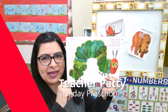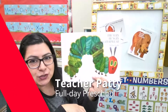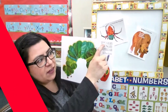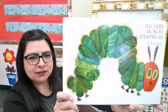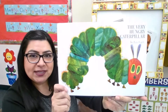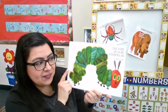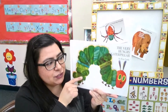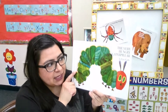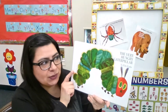Hi boys and girls, I'm teacher Patti and I'm a teacher from Options for Learning. Today I'm going to read the story titled The Very Hungry Caterpillar by Eric Carle. Have you read the story before? A lot of my friends have. This story is very popular and a lot of the teachers read it in the classroom. I know I've read the story many times and I really like it.